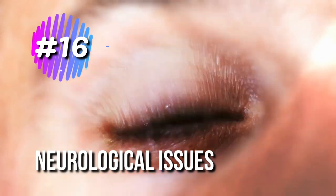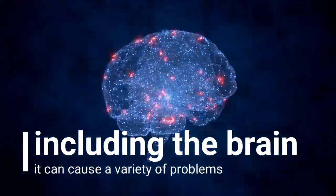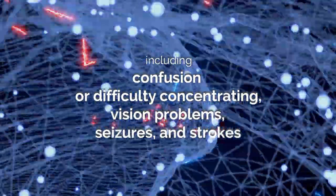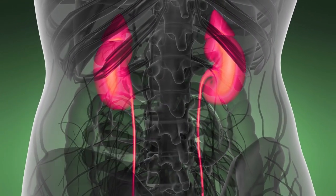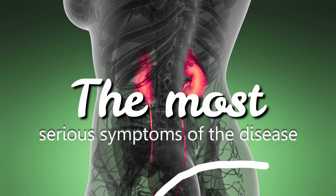16. Neurological Issues. When lupus affects the central nervous system, including the brain, it can cause a variety of problems, including confusion or difficulty concentrating, vision problems, seizures, and strokes. Along with the problems caused by lupus attacking the kidneys, the effects from lupus attacking the brain are considered among the most serious symptoms of the disease.